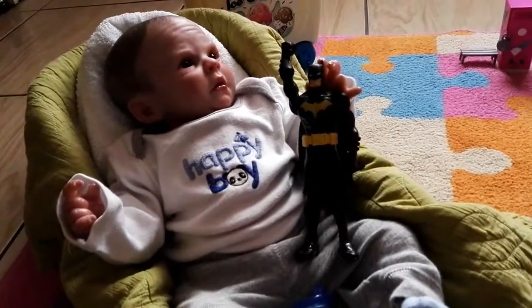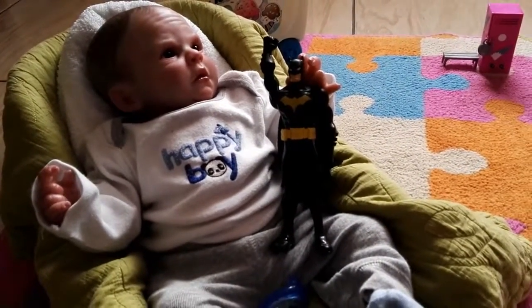Hey guys, it's me, 1, 2, 3, 4, 5 in action, and today I'm going to be showing you guys Dylan's outfit of today.